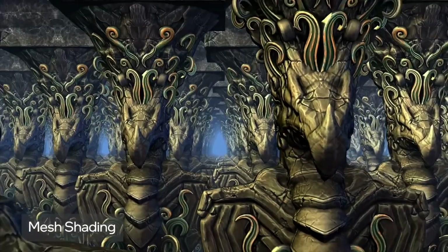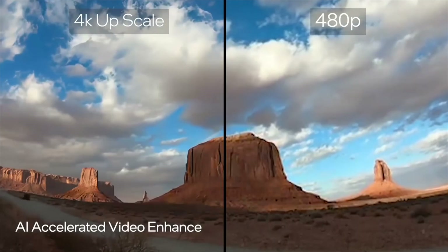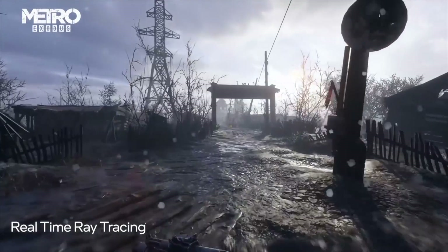Intel's Arc GPUs will be capable of mesh shading, variable rate shading, video upscaling, and real-time ray tracing.